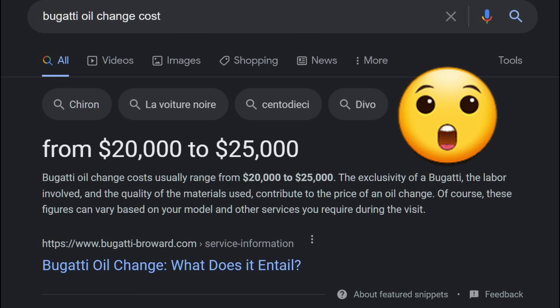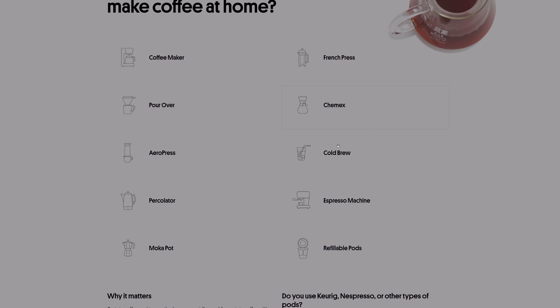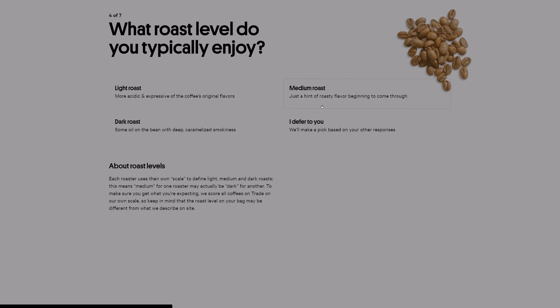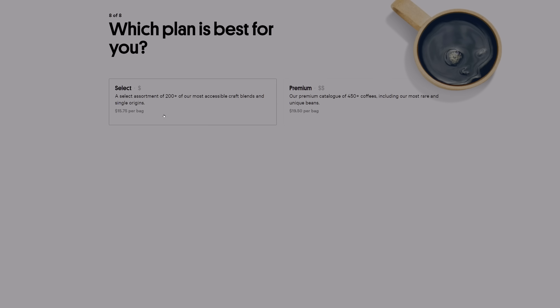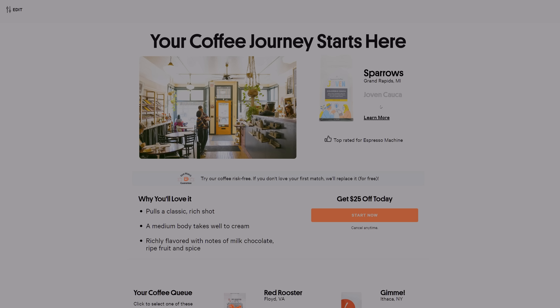This video is sponsored by Trade Coffee. I tried Trade last year and got hooked on their awesome coffee selection and delivery method. You answer some questions about what kind of coffee you like and how you like to prepare it, and they give you selections delivered straight to your door. Trade is offering my viewers $30 off their first order plus free shipping at drinktrade.com/dirtytesla.